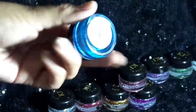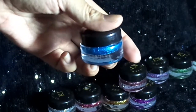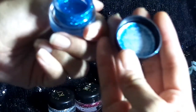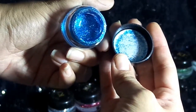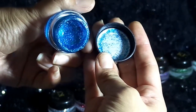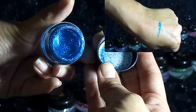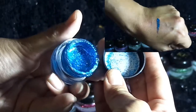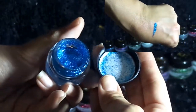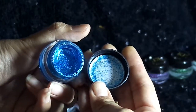Ahora viene el tono Sky Glitter. Es un tono azul — al retirar la tapita protectora podemos ver que es un tono totalmente azul, un azul eléctrico. Se ve muy padre y brilla bastante. El contenido del producto es bastante cantidad, y con muy poco que coloques se va a ver muy saturado de brillo la zona donde pongas el producto.